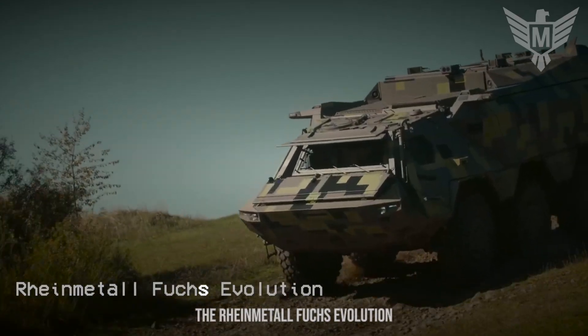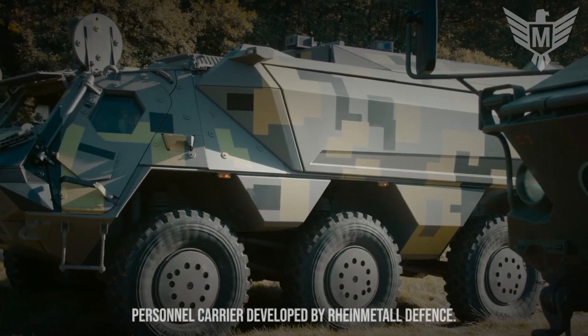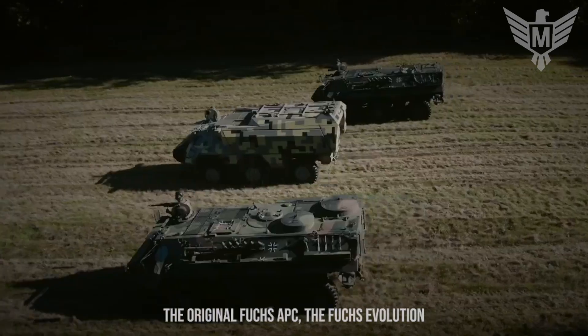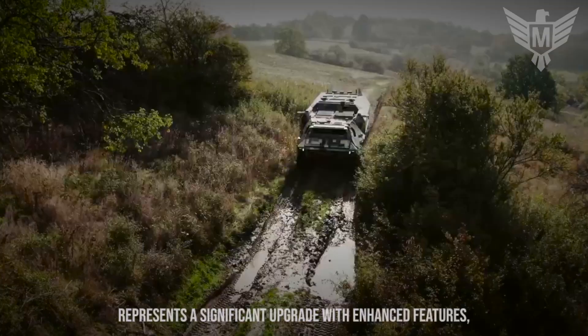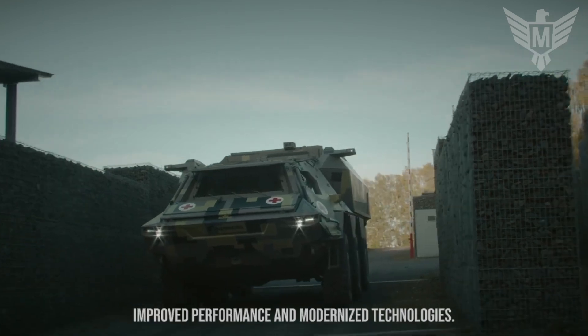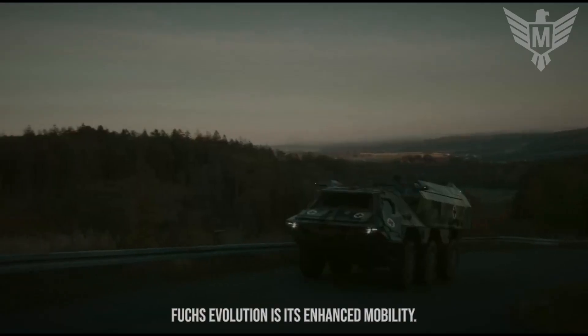The Rheinmetall Fuchs Evolution is a highly advanced armored personnel carrier developed by Rheinmetall Defence. Building upon the success and capabilities of the original Fuchs APC, the Fuchs Evolution represents a significant upgrade with enhanced features, improved performance, and modernized technologies. One of the key upgrades is its enhanced mobility.